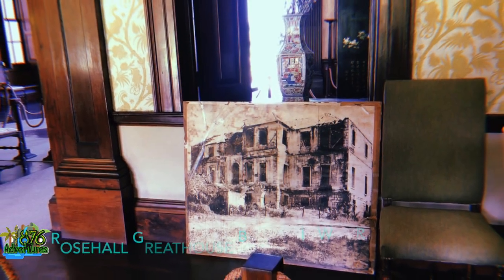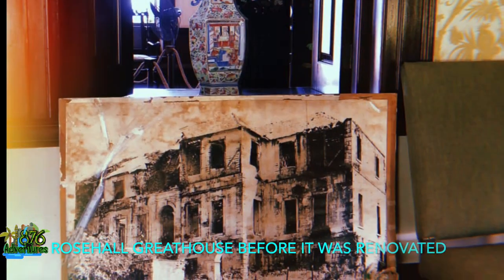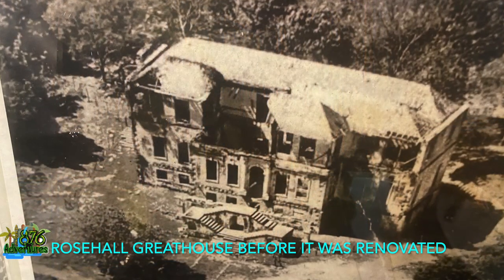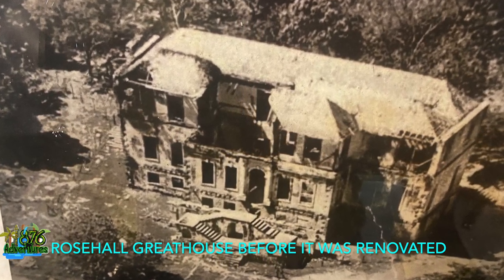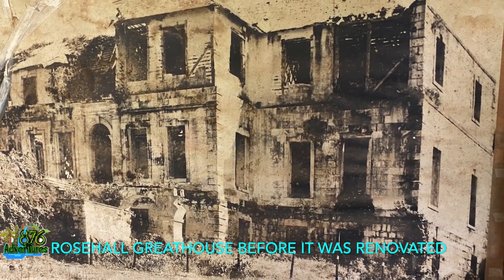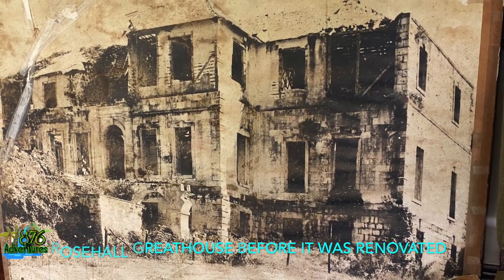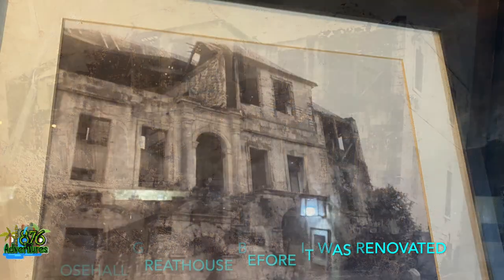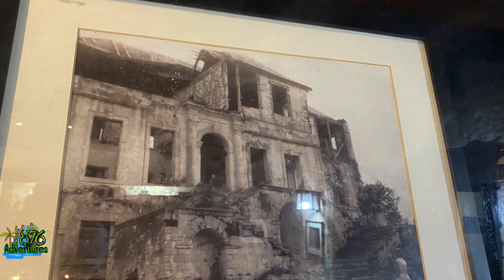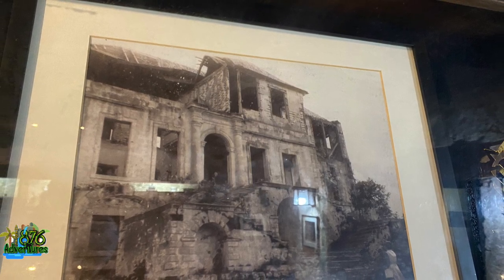They said somebody strangled Annie and that she died in 1830. It was two years after this that they had the massive Christmas Day rebellion where they burnt a lot of the great houses. However, this great house wasn't burnt — they say it wasn't burnt because the slaves were afraid of Annie's spirit, so nobody went over there. On the flip side, they also said that Annie left the estate in 1830 and lived somewhere in Anchovy until 1846, which was the year she died. A lot of folklore — I don't know how much is fiction and how much is true.